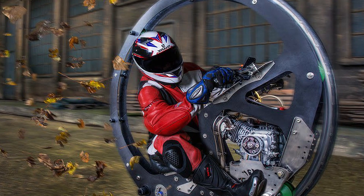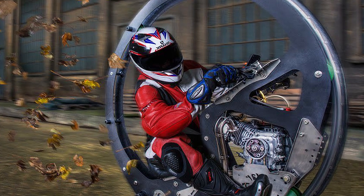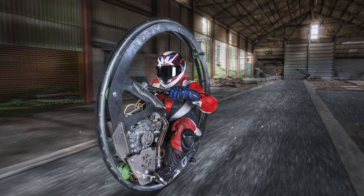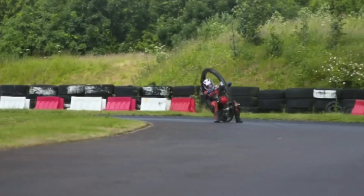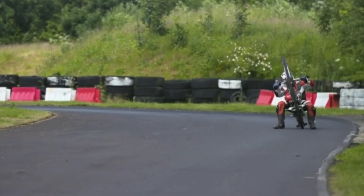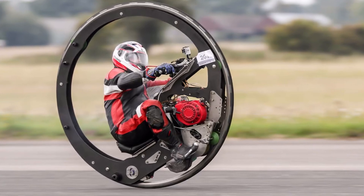Surprisingly enough, you can actually ride this monowheel without any risk of falling to the side. It also accelerates to an impressive 61 miles per hour. Thanks to this achievement, the vehicle earned a place in the Guinness World Records in 2017 as the fastest monowheel motorcycle. So far, no one has been able to beat this record.